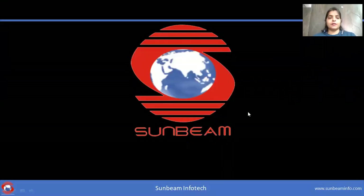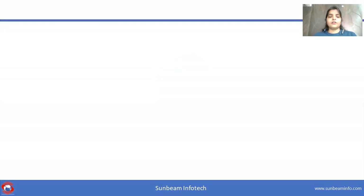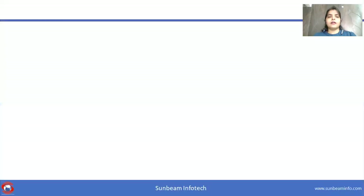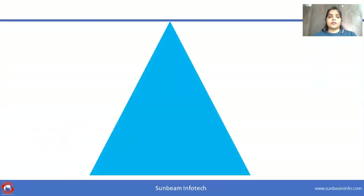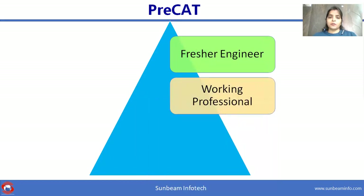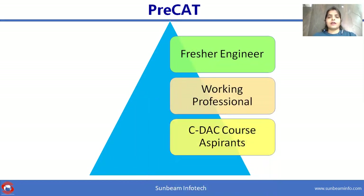Hi, this is Akshita, senior member at Sunbeam. Let me introduce you to the Pre-CAT course at Sunbeam. Pre-CAT is a modular course offered at Sunbeam to fresher engineers, working professionals, and CDAC course aspirants.